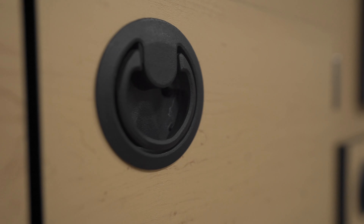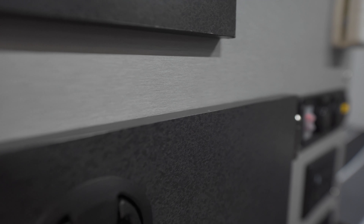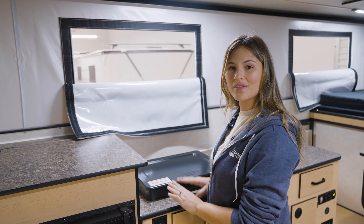The standard cabinet finish is a lighter maple color. You can also choose our Silver Spur interior with a gray and black finish. As for the pop-up portion of the camper, each side is fitted with two windows.